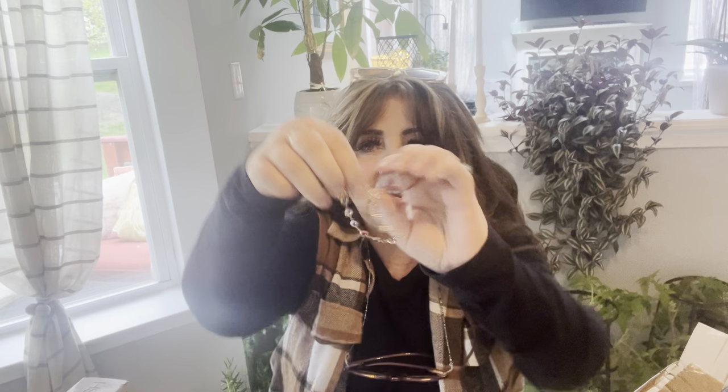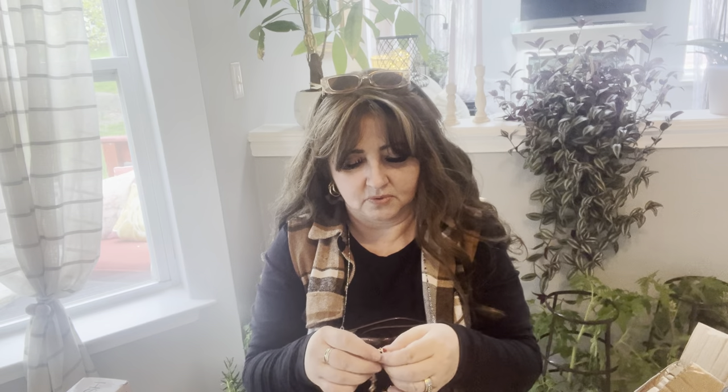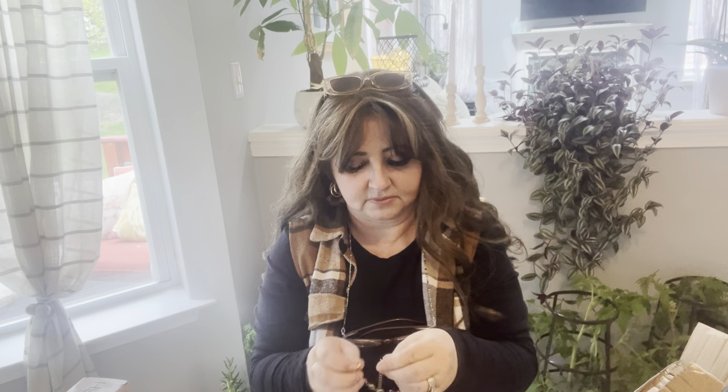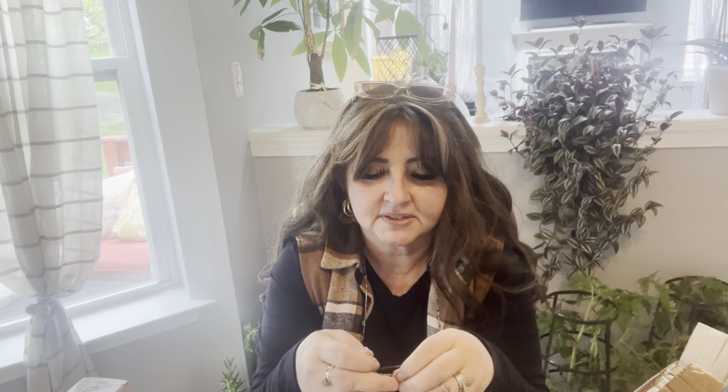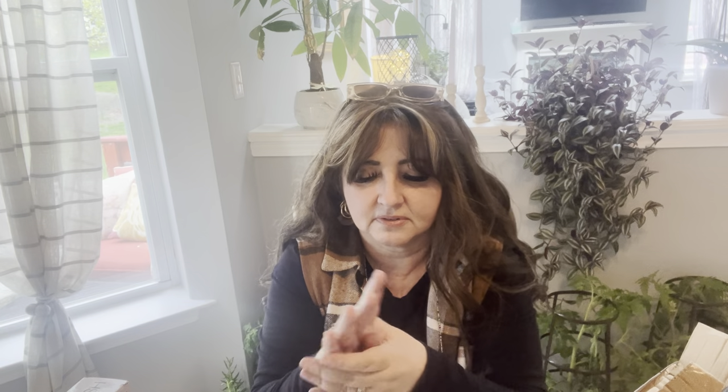Oh, look at this bracelet — it's like little crystals. I love the daintiness of this. Let me put it on. I know my size so I'll just adjust it and if it's too loose it's too loose, but sometimes it's just right. There we go — next to my watch. It's pretty.